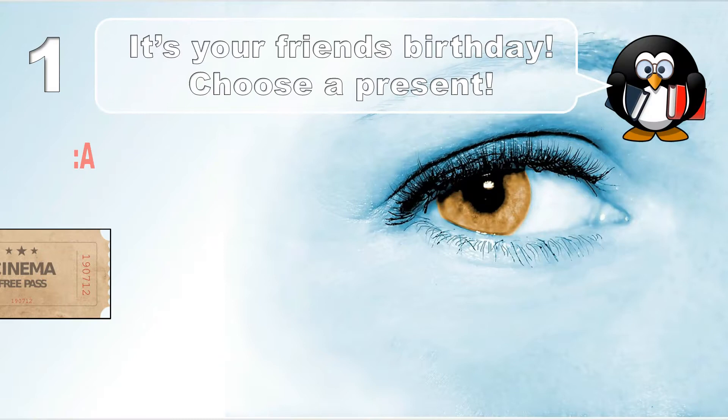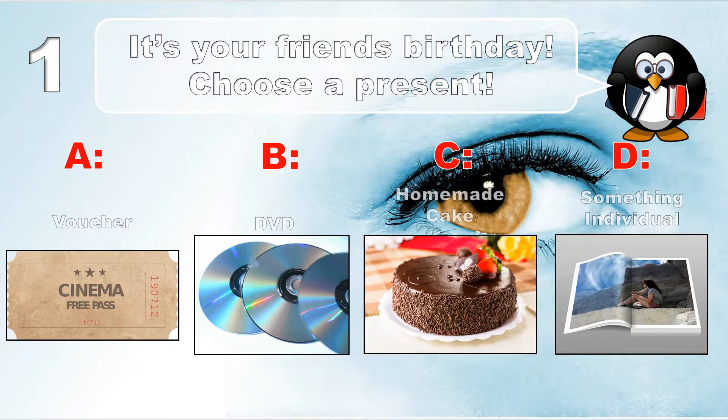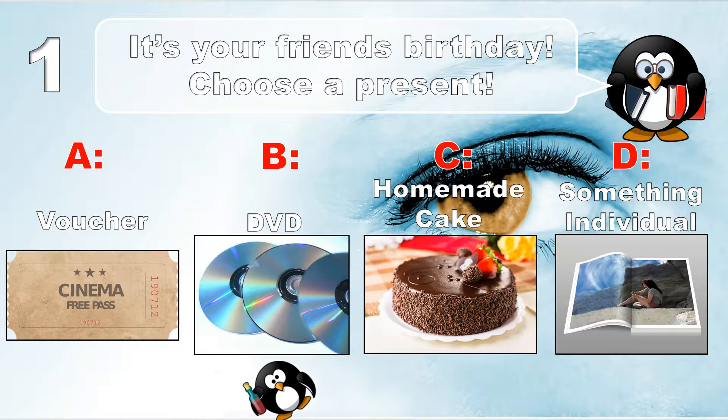Question number 1. It's your friend's birthday — choose a present. A voucher, a DVD, a homemade cake, or something individual.